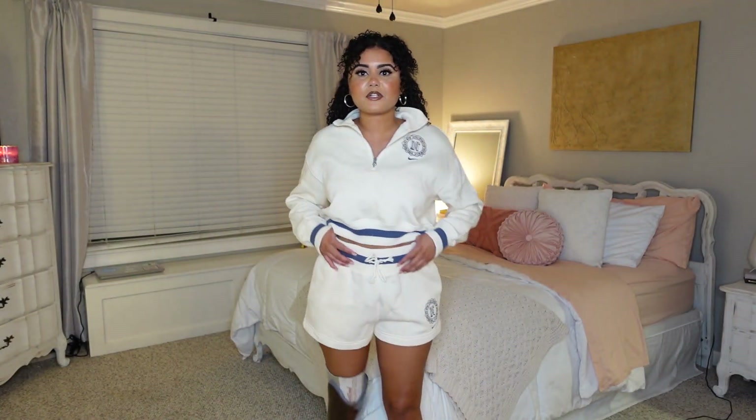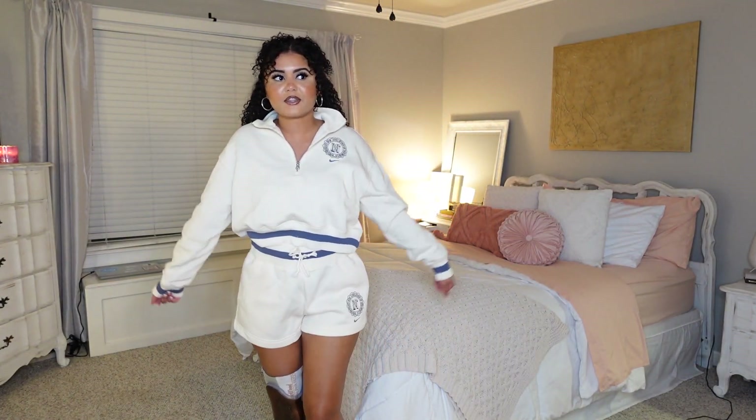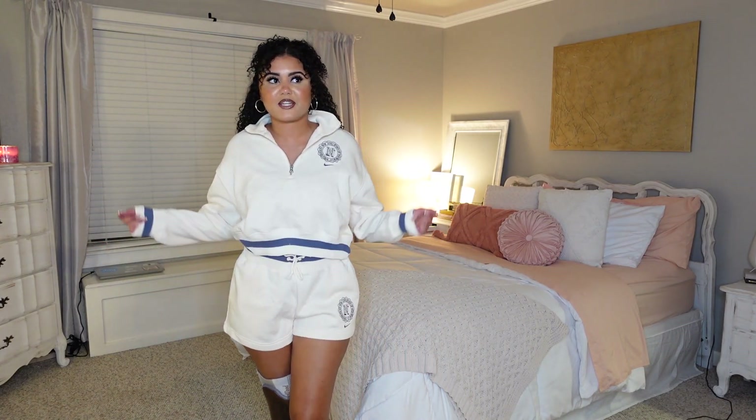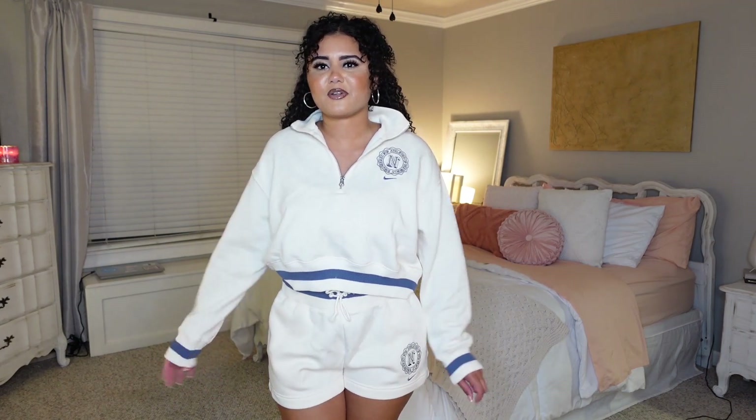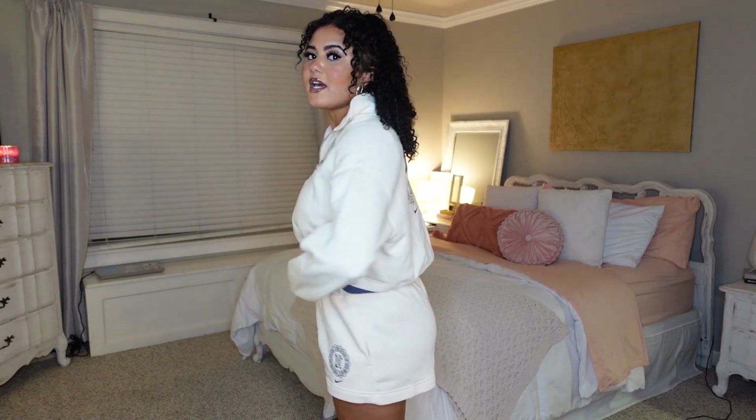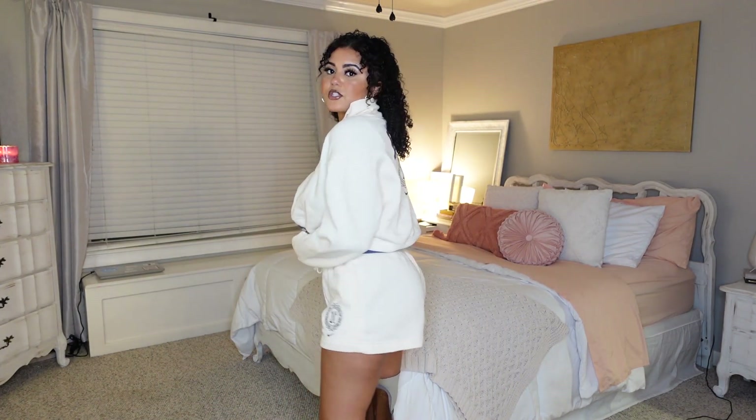Last but not least, I got this cute shorts and sweatshirt set. I feel like it's perfect for fall because you can wear the long sleeve with the shorts and make it super cute. It is so comfortable, and it is a set — it came together.